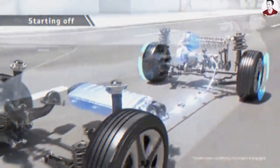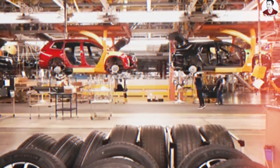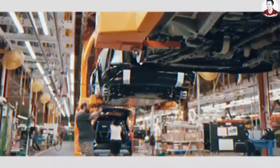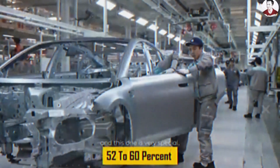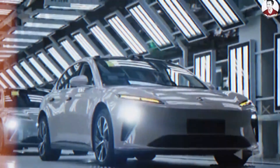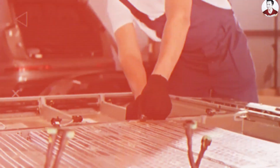A traditional internal combustion engine vehicle contains over 30,000 individual components, each with its own supply chain, quality control standards, and installation protocols. Assembly lines at legacy carmakers like General Motors or Volkswagen are filled with thousands of manual operations, from welding steel frames to routing complex wiring harnesses. Both traditional vehicles and EVs' fragmented structure directly impacts cost, as manufacturing alone accounts for 52% to 60% of the total vehicle cost. For electric vehicles, which add the complexity of battery pack assembly and thermal management systems, the cost challenge becomes even more severe.